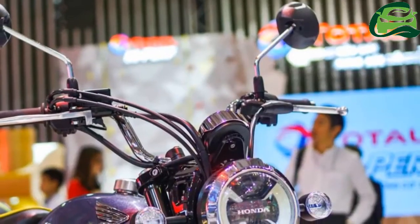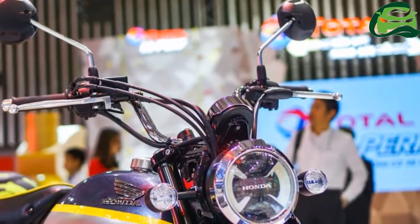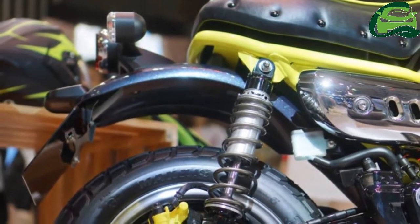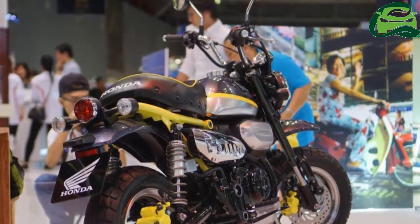With a patent image leaked earlier in September 2016, the Honda Monkey 125 concept remains true to the iconic design and uses the frame of the Honda MSX 125.